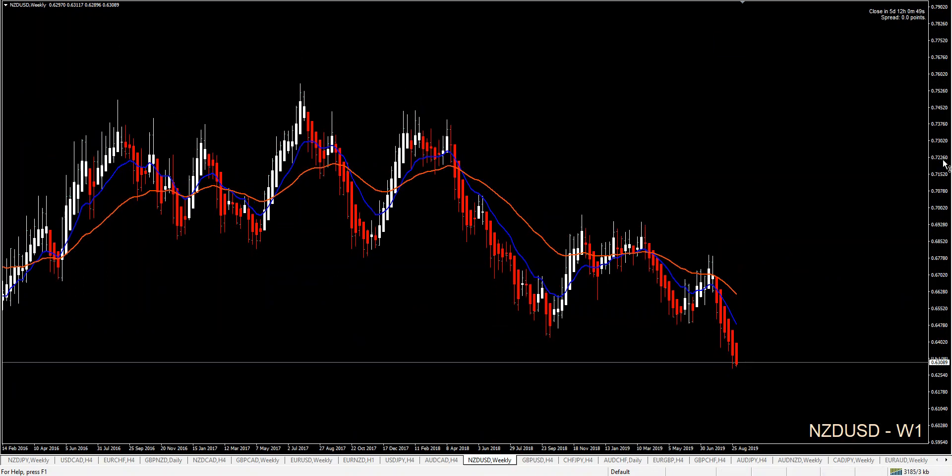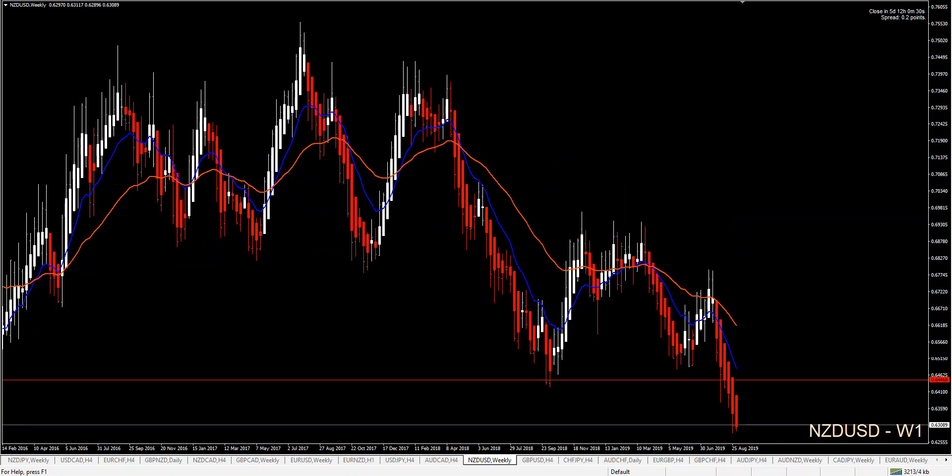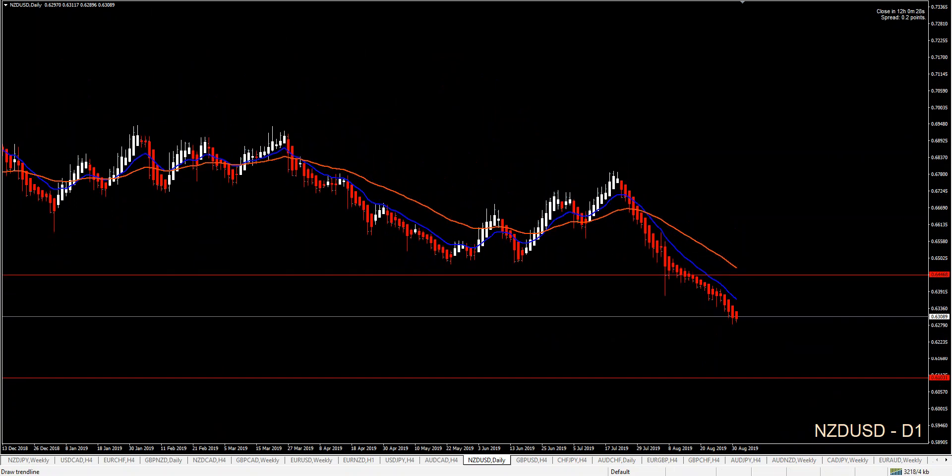On NZD/USD, we have trend continuation — previous lows have broken. Price is short, and on my monthly chart I can go for this area. Price is already here with some spikes. On my weekly chart, I would have to wait for a daily retracement before going short. Just because we have volatility doesn't mean we will just jump into the trade.